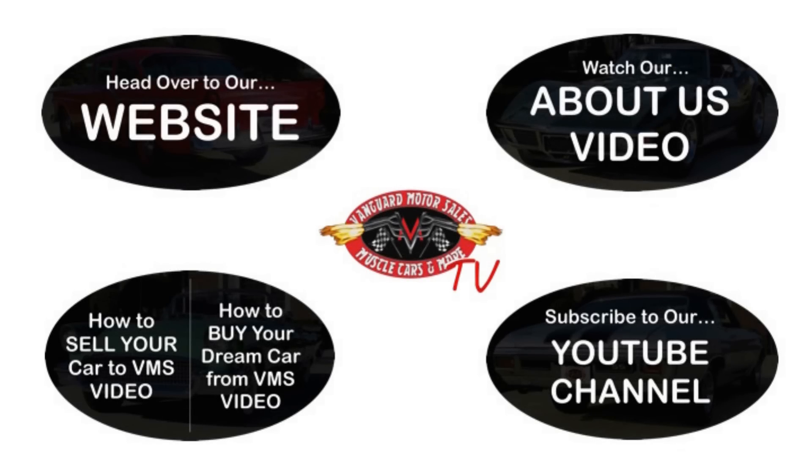All right, we've made it really easy for you. Click on any one of these five pictures here and it'll take you right to whatever you're interested in. We're going to give you about 30 seconds here to click these pictures — if you need more time, just go back in the video and click that picture.